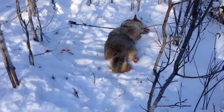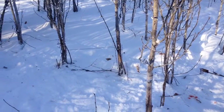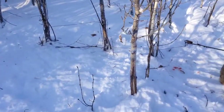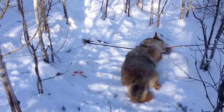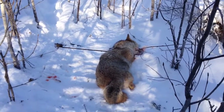There he is — not a bad-looking coyote. He had an anchor there, so he got caught, went around the tree once, came back, and laid down. We'll see what else there is for tracks and go from there.